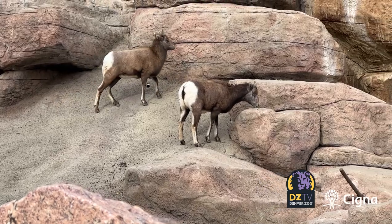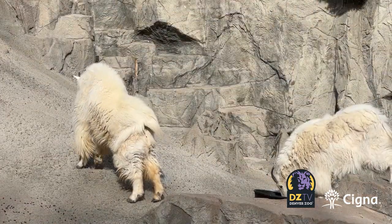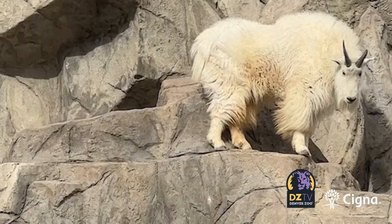You're likely to catch our Rocky Mountain sheep and goats enjoying the winter chill we see here in Colorado. The Rocky Mountain goats and the sheep are well adapted for the cold — they have a double layer of fur that makes them double insulated, so they basically don't even feel the cold.